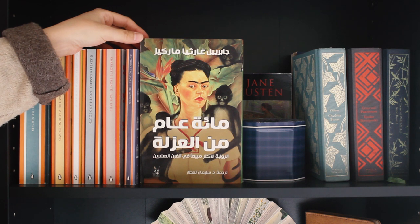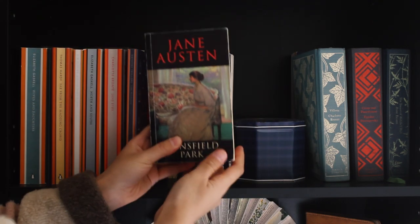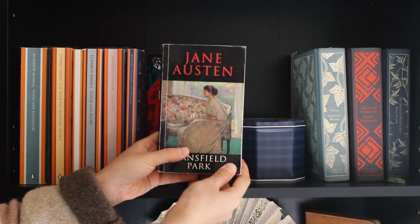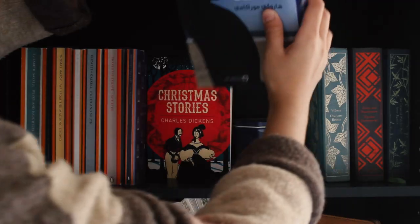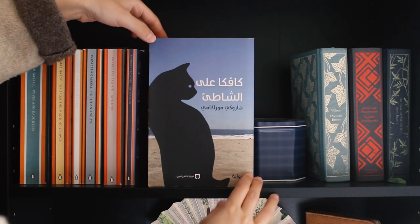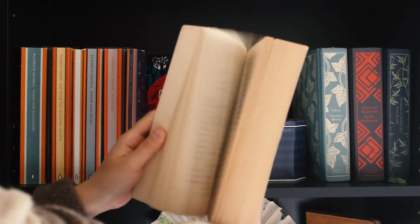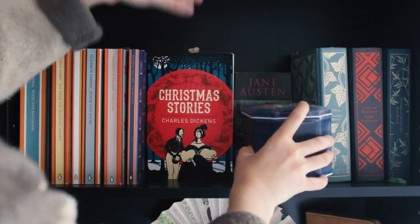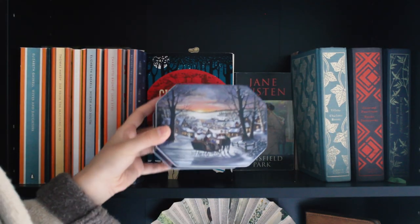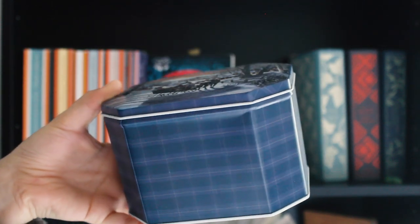And then I have One Hundred Years of Solitude by Gabriel García Márquez. I'm also interested to read that book. Then there is Jane Austen's little pocket book, Mansfield Park — I love the cover of this book. And then I have Kafka on the Shore by Haruki Murakami that I read in Arabic and loved it. I think I'll order more books by him in Arabic as it was very well translated. And then there is this little box that reminds me of Dickens and his stories, that is why I put it beside the Christmas Stories.